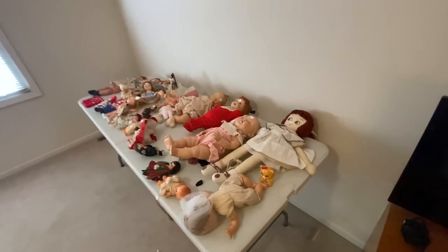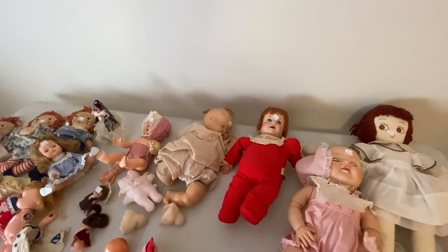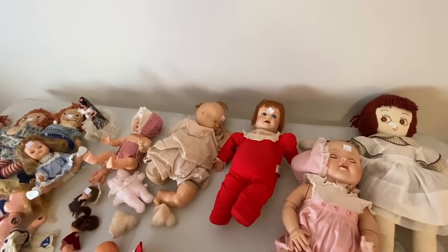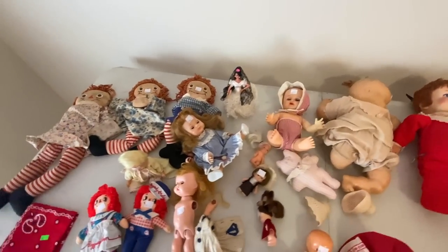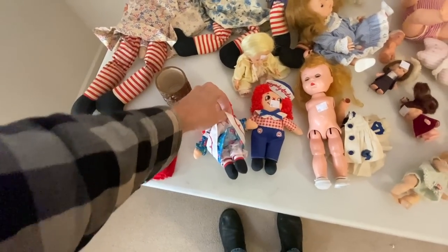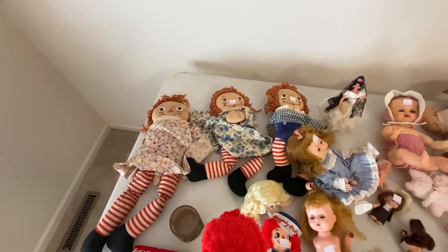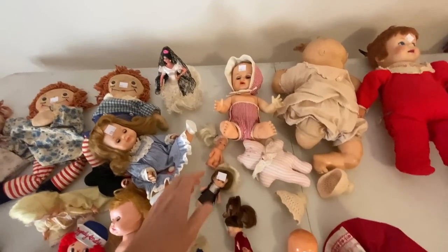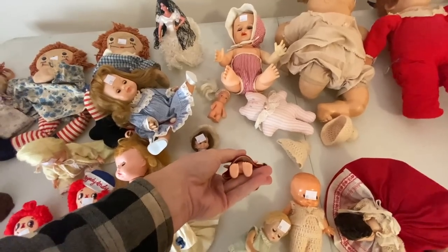Let's see what's left in dolls. Baby Secret — her hair has had a little bit of a chop. In fact, a lot of these look like they've seen better days. We do have a Raggedy Ann and Andy and some older Raggedys, but they're pretty stained on the faces. Wish we had some little Kiddles in here but I'm sure those have been scarfed up already.